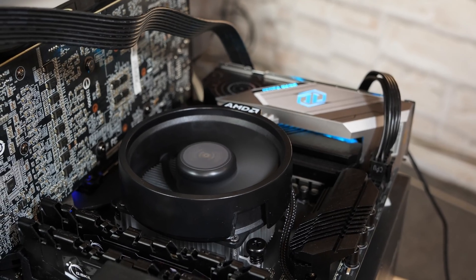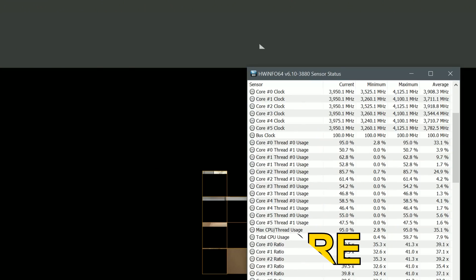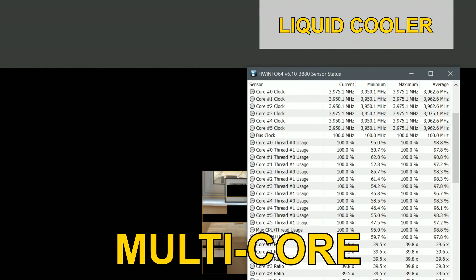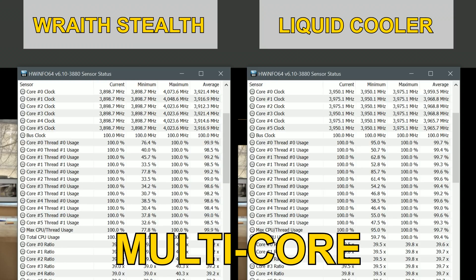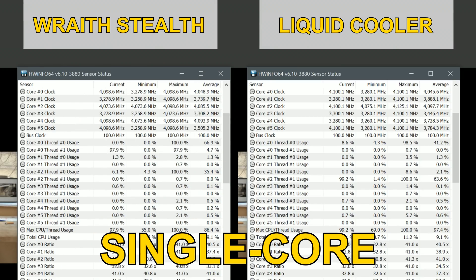Here are the clock speeds, tested with the liquid cooler as well as the included Wraith Stealth stock cooler. With all cores at full load and the AIO cooler, I achieve a maximum of 3.975 GHz, which is also the average, occasionally dropping to about 3.95 GHz. With the Wraith Stealth, surprisingly, we get a higher maximum clock speed exceeding 4 GHz, though it only happened once. The average is about 3.875 to 3.9 GHz — so slightly lower clock speeds with more inferior cooling. The max single-core clock with liquid cooling is 4.125 GHz, roughly 4.1 GHz with the stock cooler.